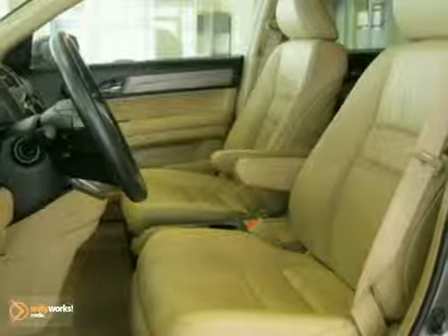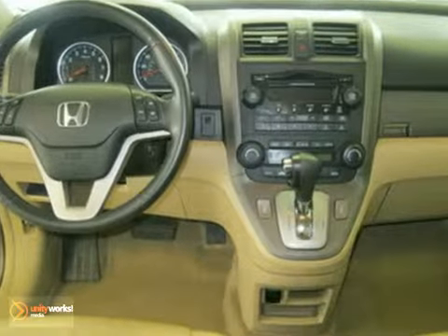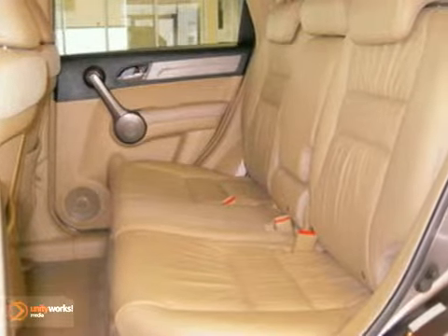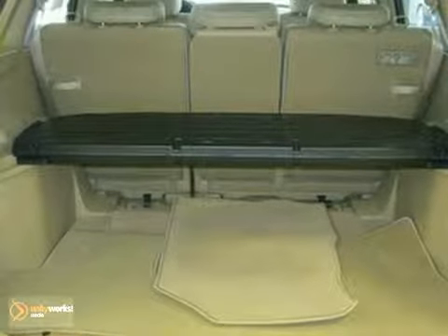Including steering wheel mounted audio controls, an MP3 decoder, security system, power moonroof, remote keyless entry, illuminated entry, automatic temperature control, heated front seats, heated door mirrors, a CD player, anti-lock brakes, air conditioning, and more.